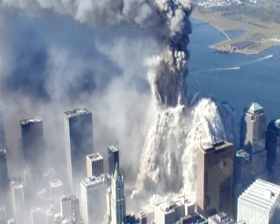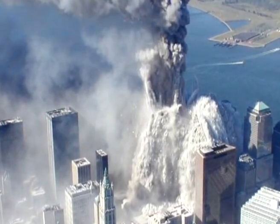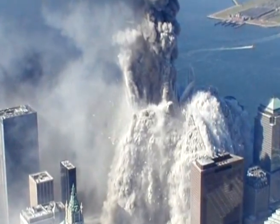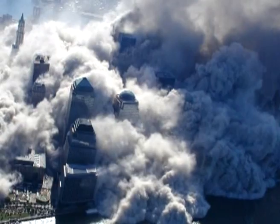Somewhere around 34th Street, I looked at a TV inside one of those appliance stores and saw the Trade Center had fallen down. I thought, wow, look at that. It was so chaotic that I just walked right in. I didn't have my press pass with me or anything. I just walked right in.